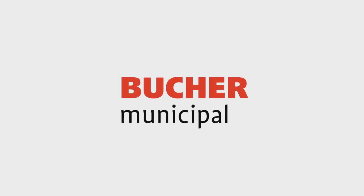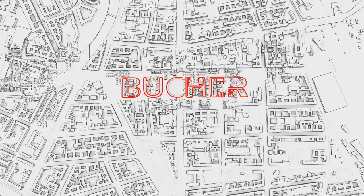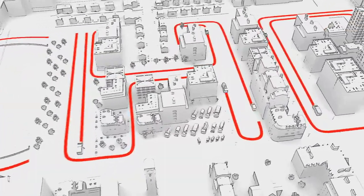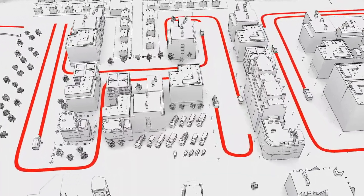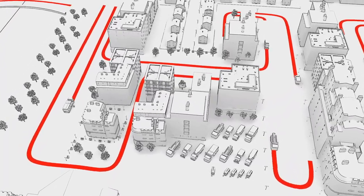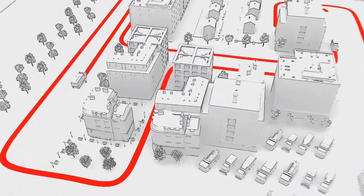Bucher Municipal is the number one in municipal vehicles. Our mission is to keep traffic areas clean and safe. We achieve this with the widest product portfolio in the industry, from sweepers and winter maintenance equipment to refuse collection and sewer cleaning vehicles.